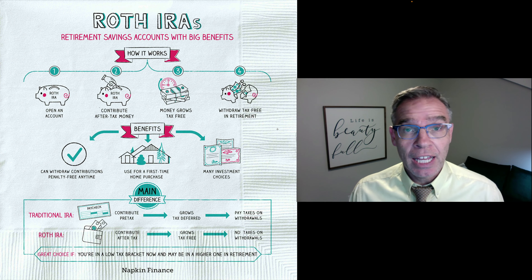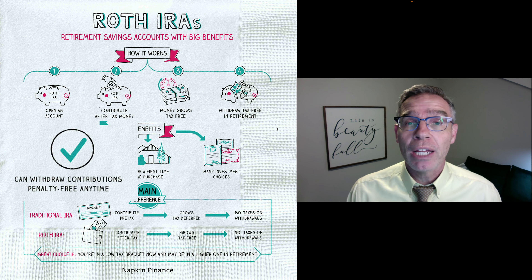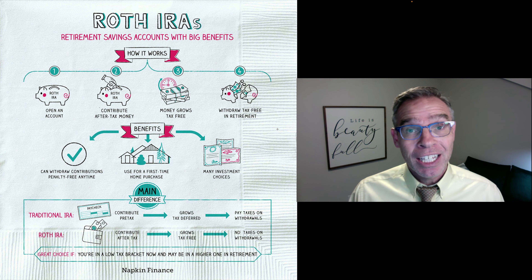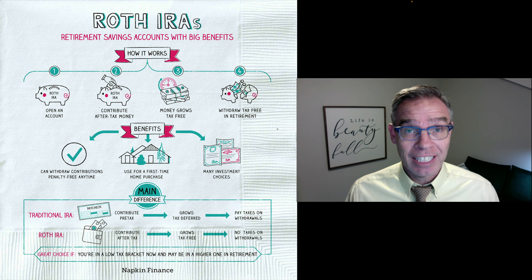There are some benefits to having a Roth IRA versus a traditional IRA. Particularly, you can withdraw your contributions penalty-free any time. In that sense, it can act like a savings account, giving you some liquid assets, some access to cash.